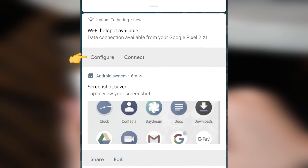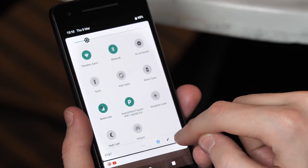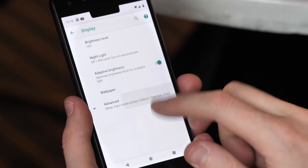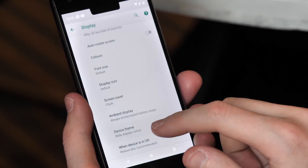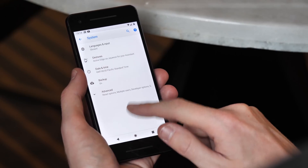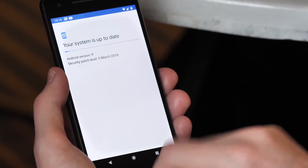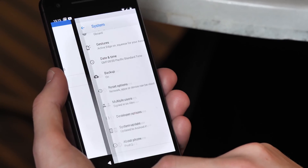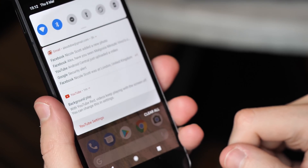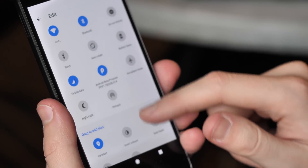Google is also experimenting with use of the Product Sans font in more places — that's the Google font seen in the At a Glance widget and a handful of other places in Oreo. The Settings app showcases a new look with more colors and refreshed animations. Android P's animations are now quicker, and buttons, menus, and other parts of the UI look a bit cleaner, with less emphasis on shading and layers compared to the early days of Material Design.